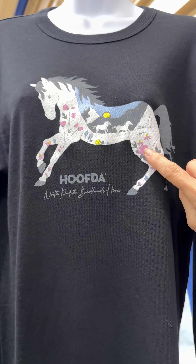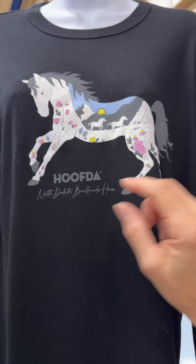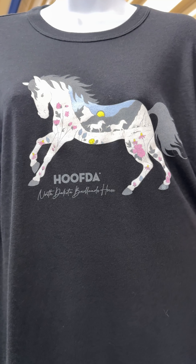This is a prairie rose. This is a coneflower. This is cactus and thistle that grow in the hidden garden in the North Dakota Badlands.